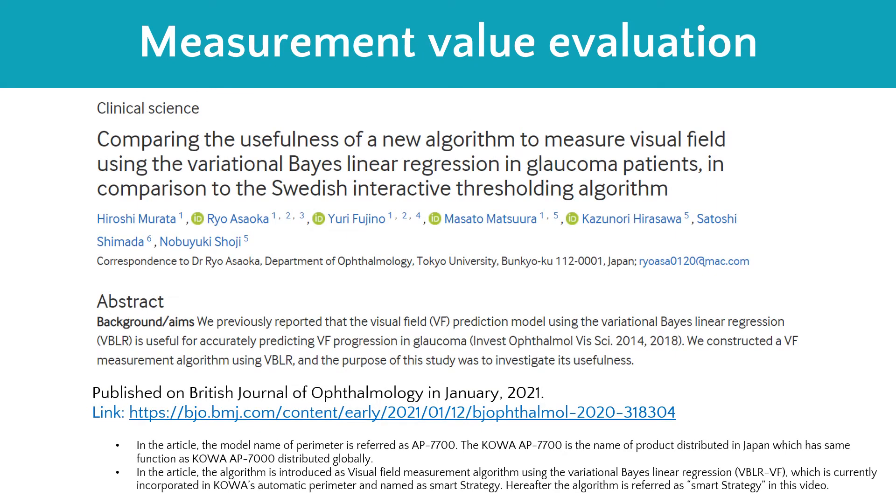Let's now discuss the study of actual measurement value evaluation using variational Bayes' linear regression on which our SMART strategy is based. This evaluation has been published in the British Journal of Ophthalmology. The study investigated our visual field measurement algorithm using variational Bayes' linear regression, with a methodology that included 122 eyes of 73 patients with open-angle glaucoma. It was concluded that variational Bayes' linear regression reduced test duration while maintaining the same accuracy as the CETA standard.